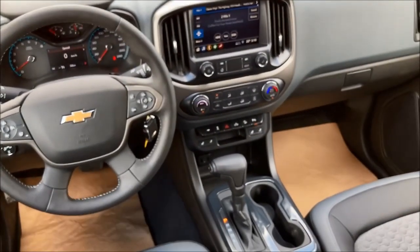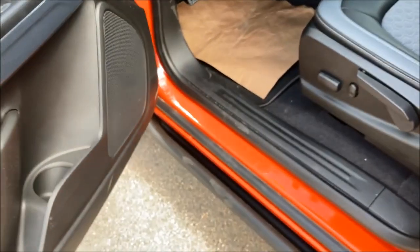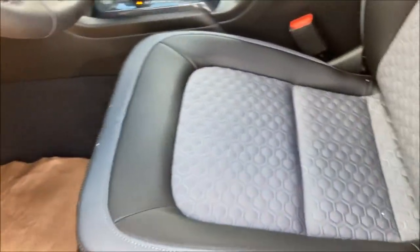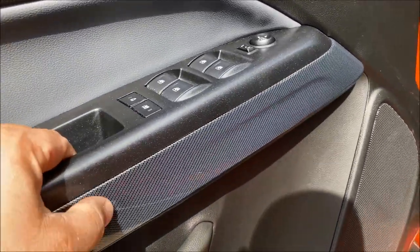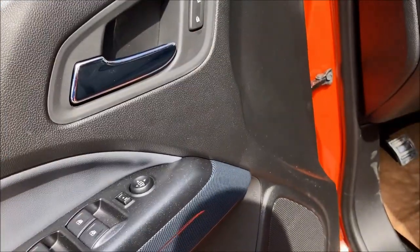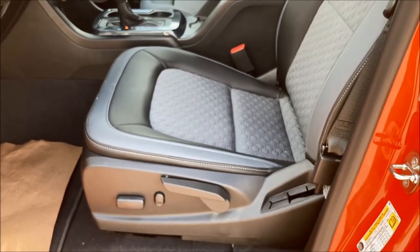Moving to the driver's side — this is the dark ash interior. Most of these trucks come in jet black, but I really like this dark ash. You get dark gray accents on the door, and there's a nice carbon fiber look throughout. You've got power door locks, mirrors, all easily accessible. Six-way power adjustable seat with power lumbar support as well.